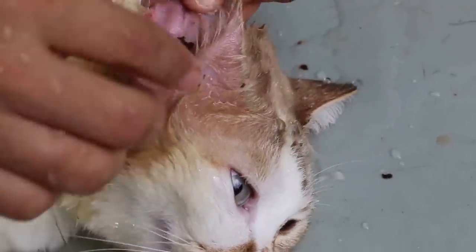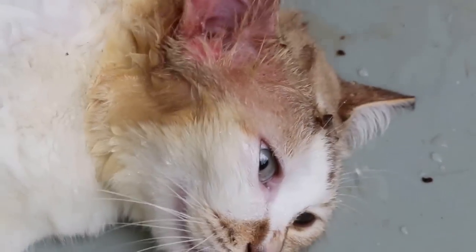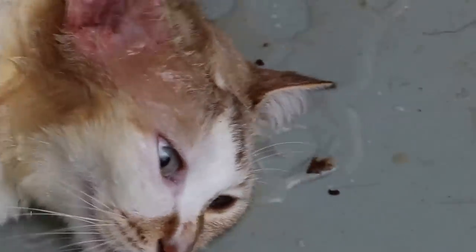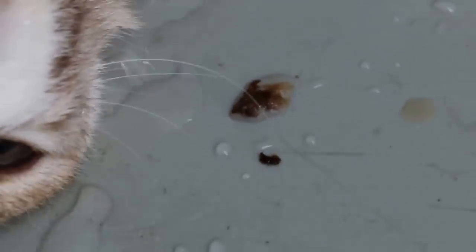A lot of dirt is coming out here. The cat has been given Zolotel, and the right ear is strange. You can really see a lot of dirt — that's why the owner's ear drops cannot work. You really need to irrigate the ears.